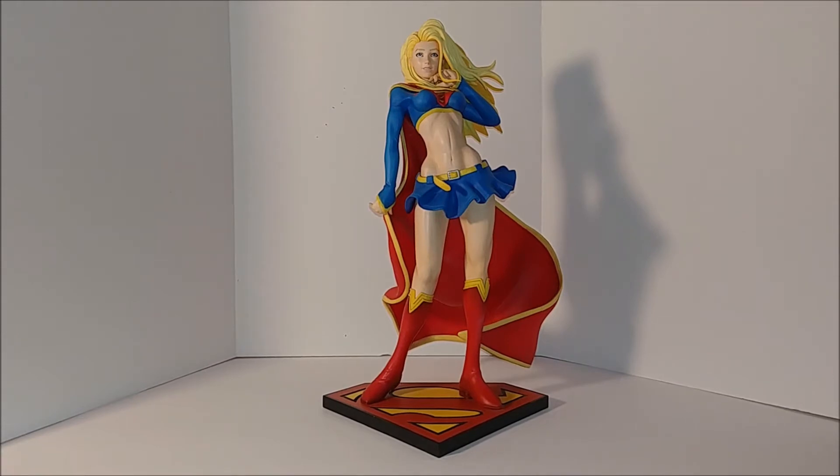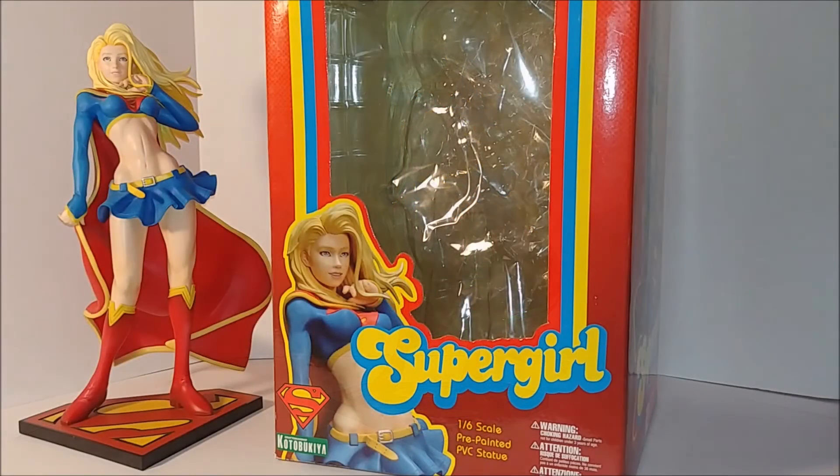They keep telling me it's worth a lot more, but I'm keeping this one. The collector I bought this from — or should I say the mother — her son passed away and she was selling all his collectibles. Even for that reason alone I said I'll buy this one. I got the Starfire as well. These are going right on my shelf because they're really nice and detailed. This Supergirl is phenomenal, so let's get some close-ups.